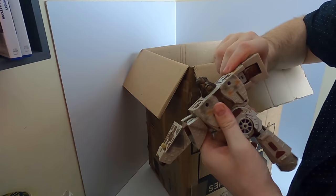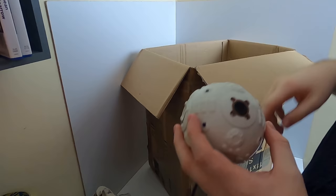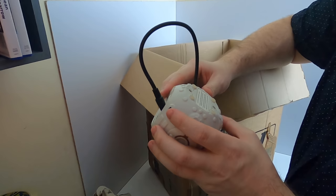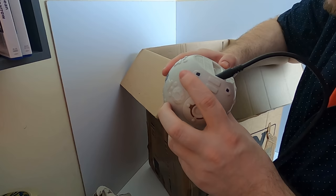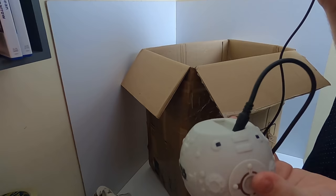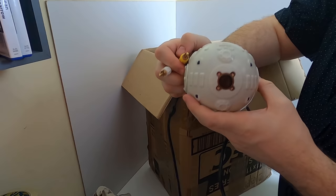Moving on, another Star Wars item. It's some sort of - is this like a speaker or a light? Nothing written on the back. It says 2015 Hasbro Lucasfilm so it is genuine. I thought it was a speaker but there's no speaker on it. It does have cables to plug into some sort of TV or something. If anyone has an idea of what this is please let me know because I'm at a loss.